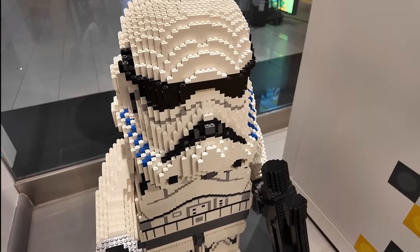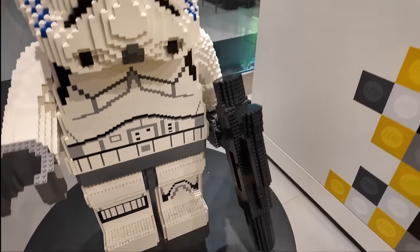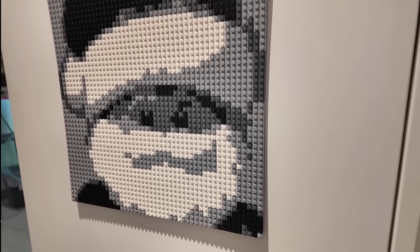Another thing that they have at the store is this really cool stormtrooper — like how neat is that? Look at his blaster. Also on the side of the mosaic maker, check it out — this is really cool Santa Claus art.